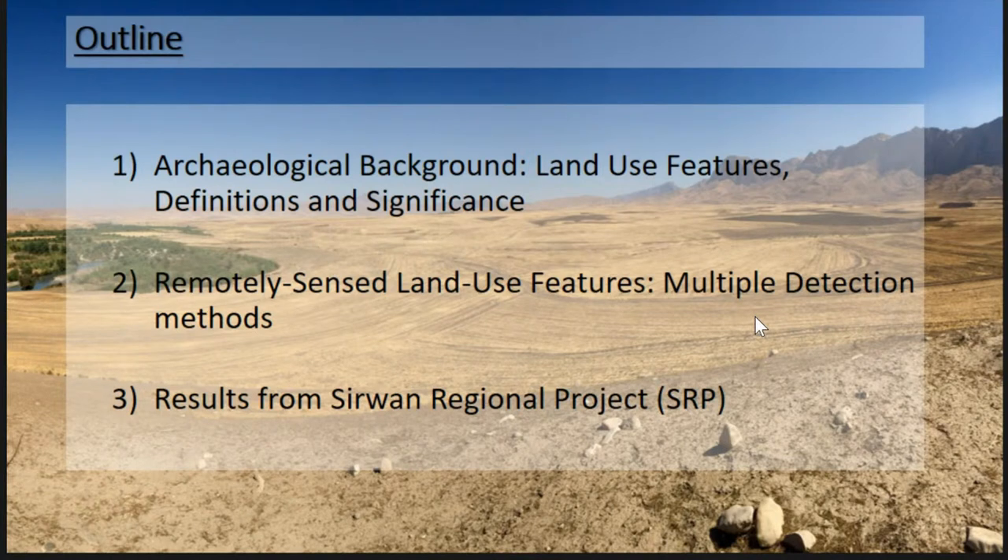The outline of my talk is that I want to talk about what land use features are, what they look like on satellite imagery and why they are significant. Then I'm going to talk about the various methods for detecting those features using remote sensing, and then some of our results from the Sirwan Regional Project.